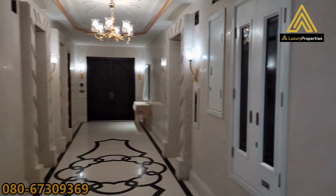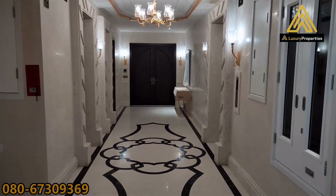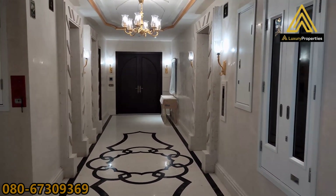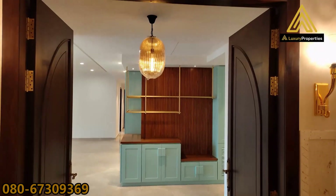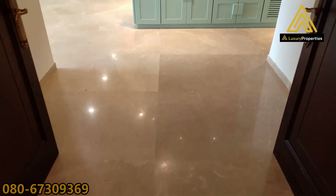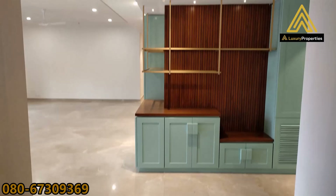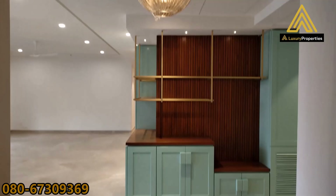Now before we enter, let me show you how the floor is spread. Every floor will have two apartment openings bang opposite to each other. Now we enter into the 4 bedroom apartment — it's a semi-furnished apartment with a bit of woodwork done all around. That's the entrance for you the moment you enter.